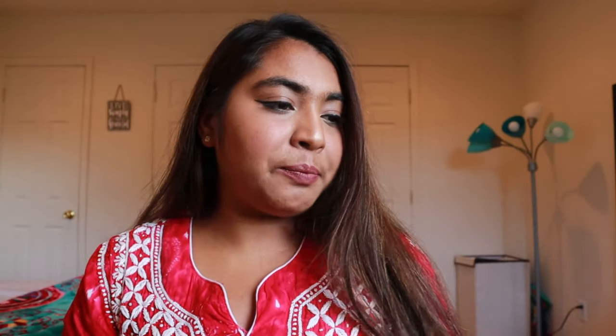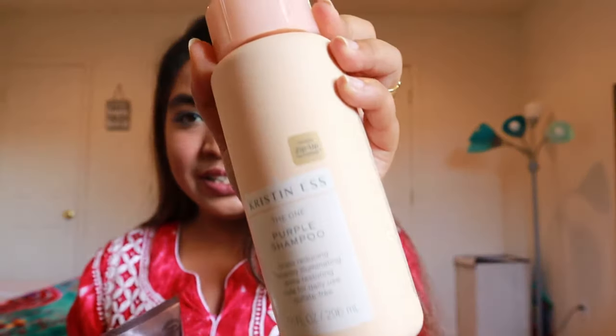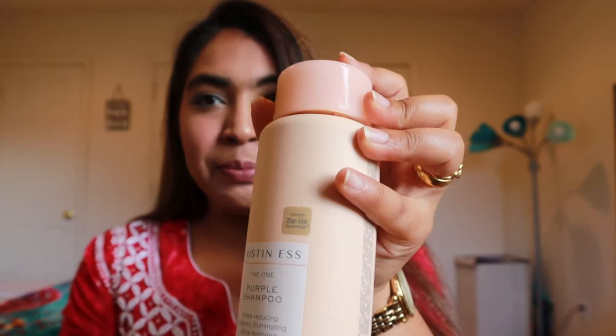I have one more shampoo suggestion — this one is again by L'Oreal, the Ever Pure Sulfate-Free Shampoo for blonde hair. This is a very good shampoo if you have blonde or beige tones in your hair. Comparing it to the Christines purple shampoo, I would say the Christines is better — it's also a little more costly, but it gives a healthier look to your hair. So plus one for the purple shampoo.